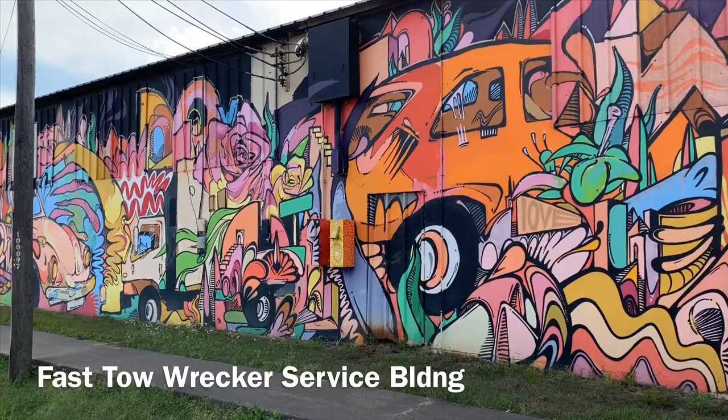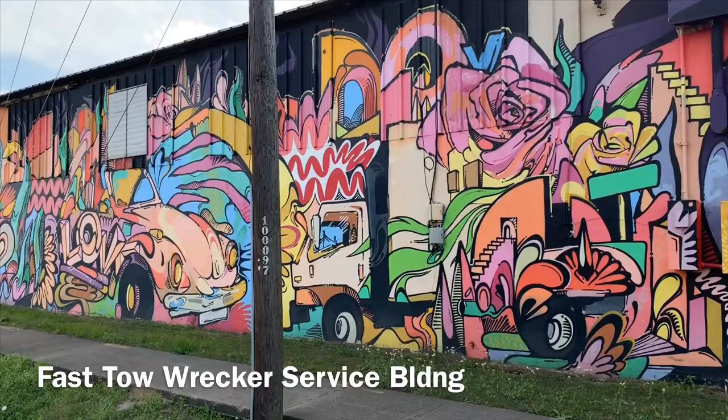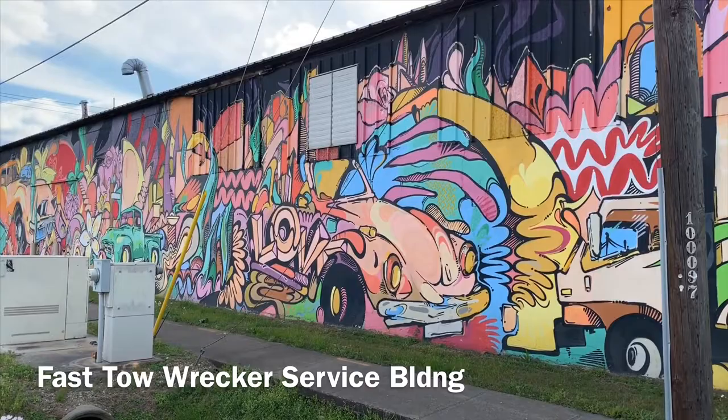Another area with some great street artwork is right north of I-10, right by St. Arnold's Brewery. This area is right off Alliance. It has great depictions — it's a warehouse that's been painted and designed on the side. And if you go over one more block, you've also got some great stills you can use as a backdrop.